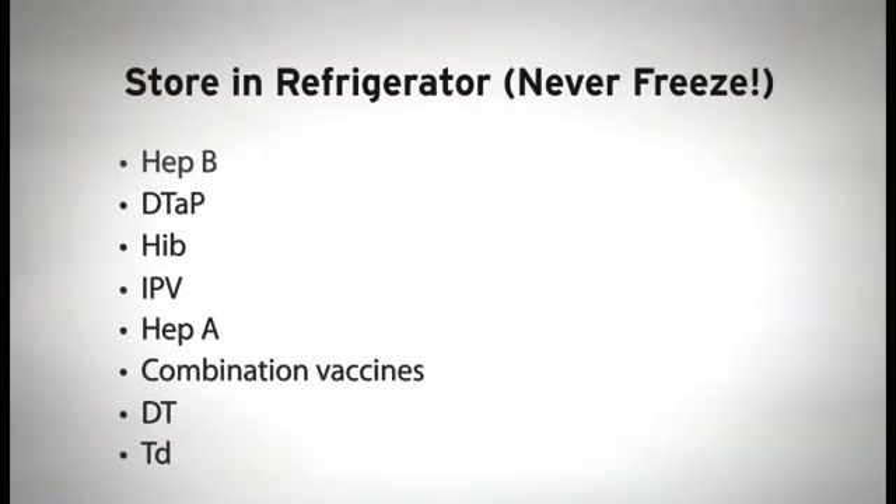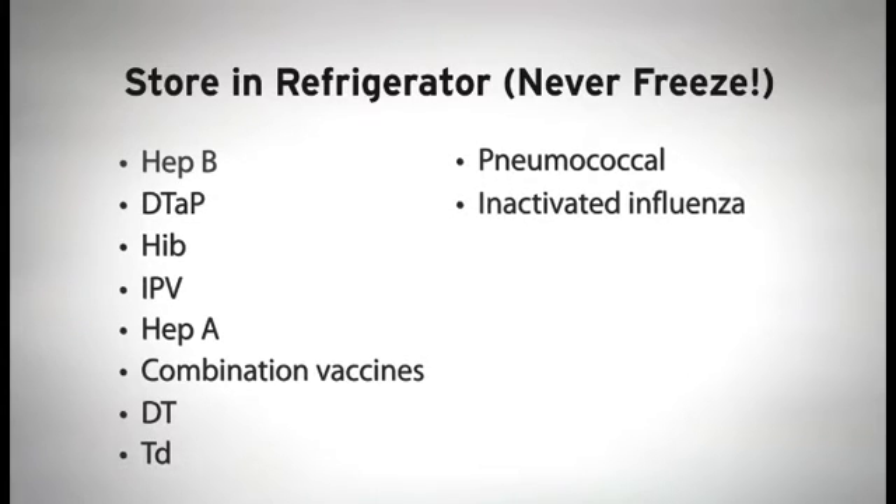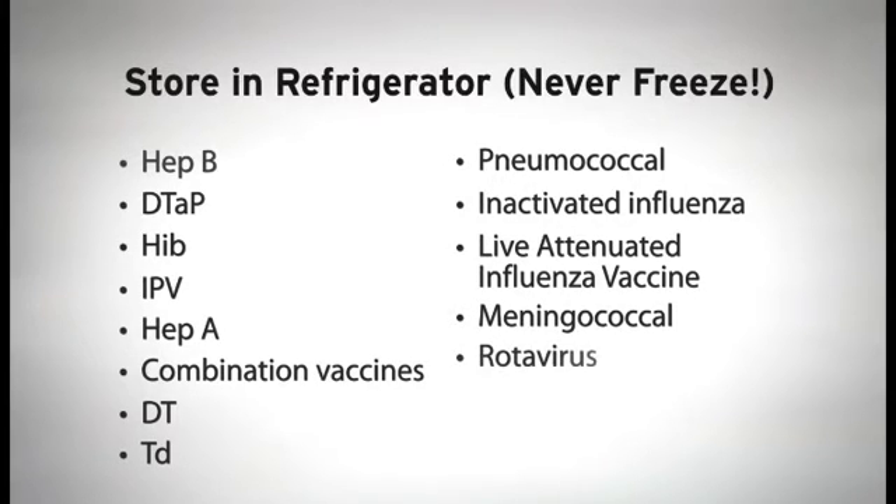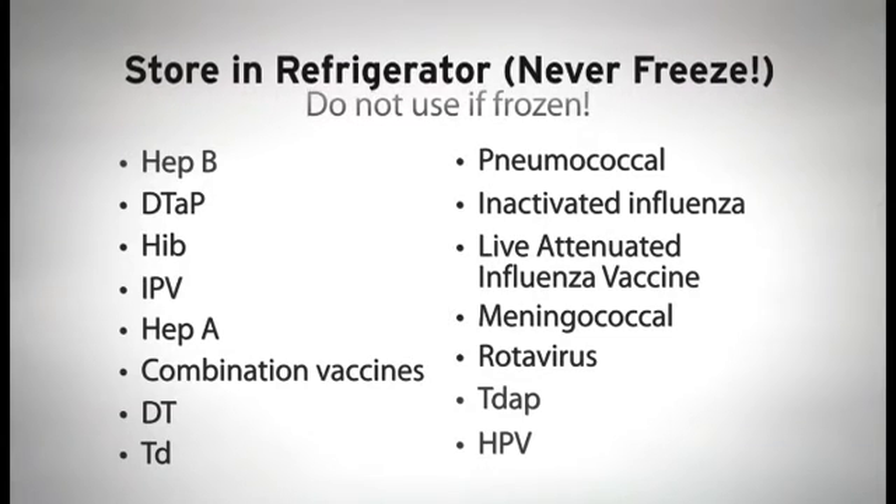Other vaccines that should be stored in the refrigerator are DT, TD, pneumococcal, inactivated influenza, live attenuated influenza vaccine, meningococcal, rotavirus, Tdap, and HPV. Once again, these vaccines must be refrigerated, not frozen. If they are frozen, then do not use these vaccines.